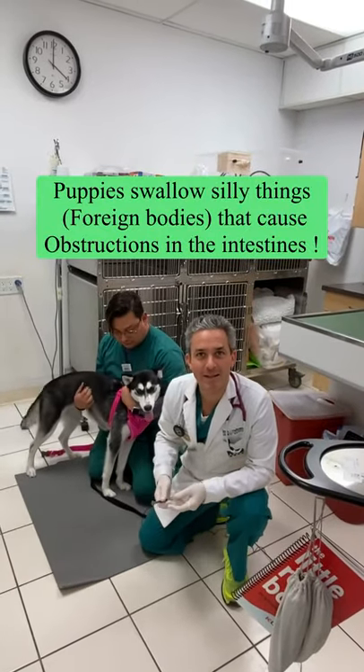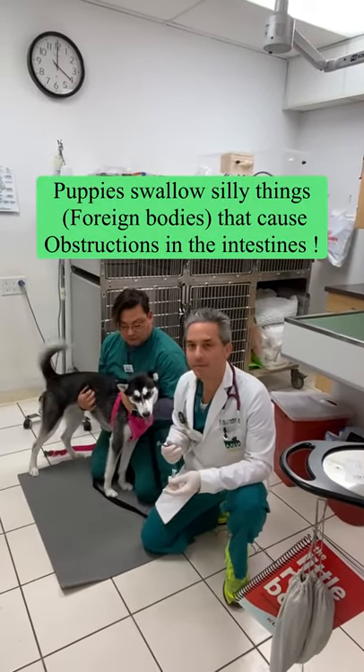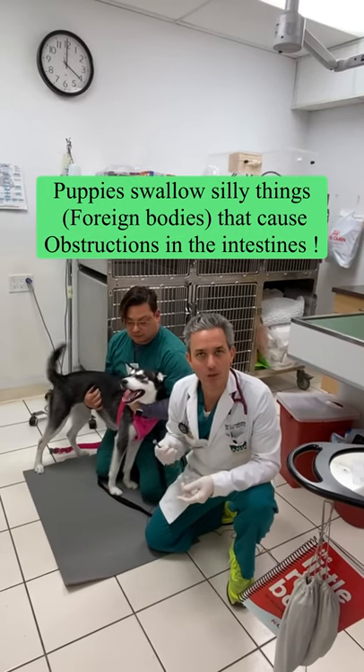Hi everyone, Dr. Mann from Boca Midtown Animal Hospital. Nova here is seven months old — she did something silly, she swallowed an avocado pit.